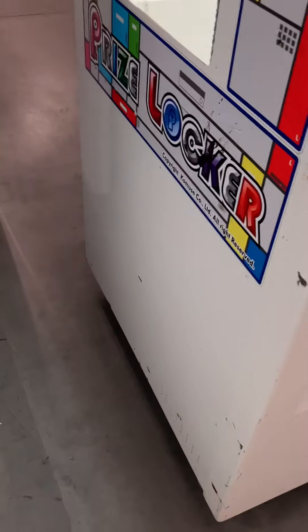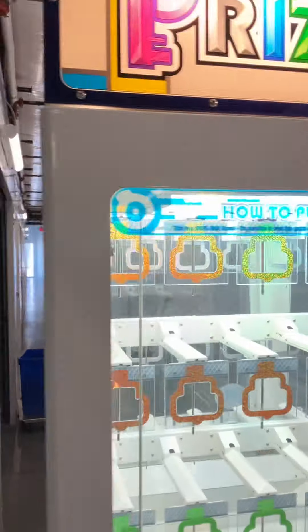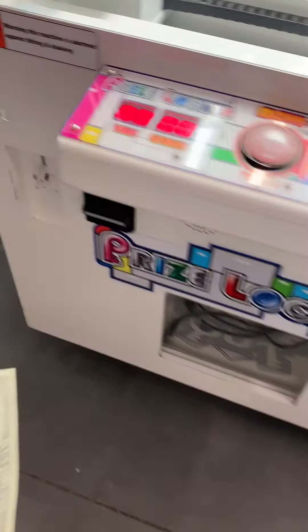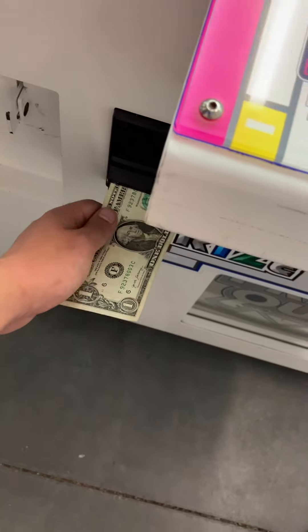All the lights are working, the sound is working. It has a bill acceptor and two coin acceptors. I'll insert a dollar first.